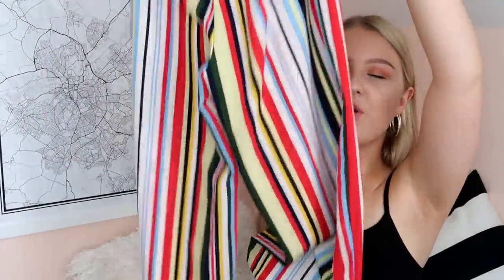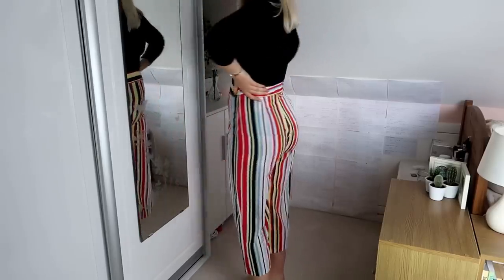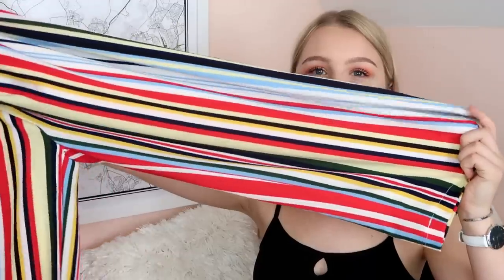The last two items are ones you've definitely seen if you follow me on Instagram or watch my vlogs — I've been wearing them non-stop for the past couple of months. The first is this stripy pair of culottes from Pretty Little Thing — I bought them on ASOS but they are Pretty Little Thing. I'm quite obsessed with colourful stripes; they look so cool. These have been a real staple.